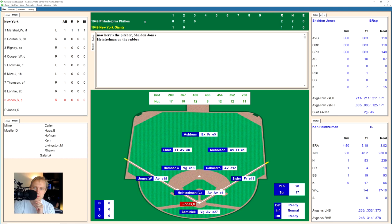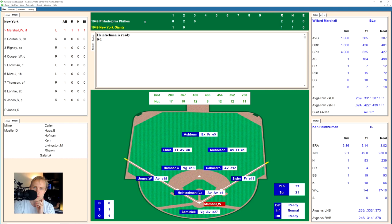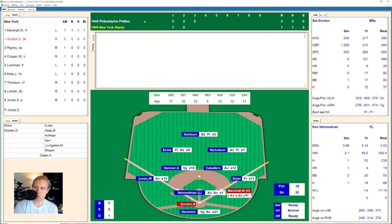Sheldon Jones, the pitcher, takes a strike, then a ball. At 1-2, he swings and misses one in the dirt for strike three. Willard Marshall works the count full but just misses and walks. Sid Gordon, who walked his last time up, hits a little ground ball to short. Hamner flips it to Caballero for one, and on to first for the double play. We go to the top of the fourth.